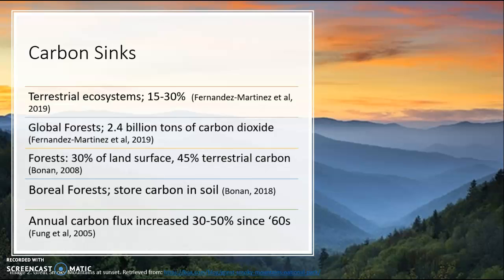Boreal forests, such as the Great Smoky Mountains, store their carbon in the soil, meaning it is more secured and can be used by other organisms that live in the soil, as well as creating a pristine living environment for many native species. There is also the annual carbon flux, which is the amount of carbon subject to these forests for sequestration, and this flux has increased by 30 to 50 percent since the 1960s.